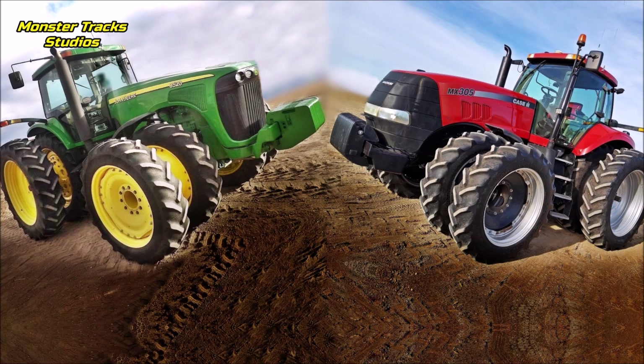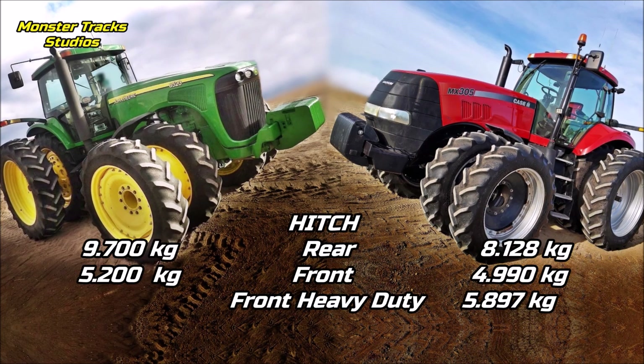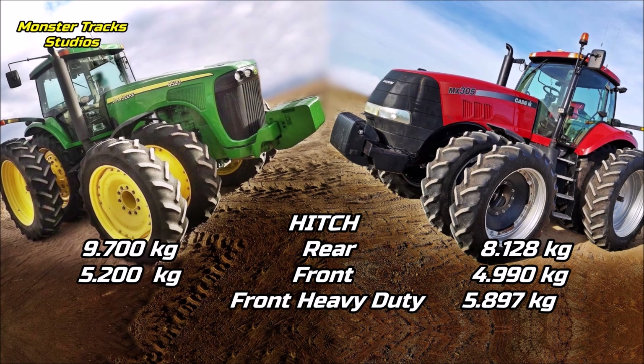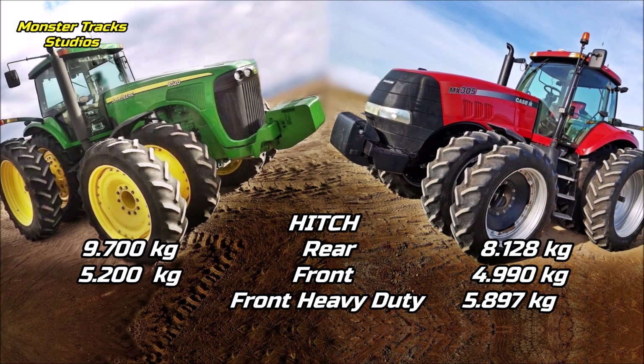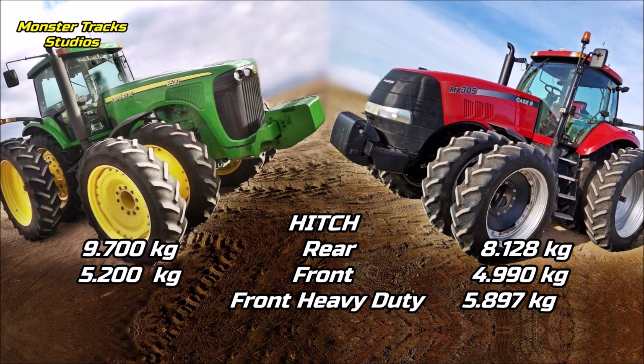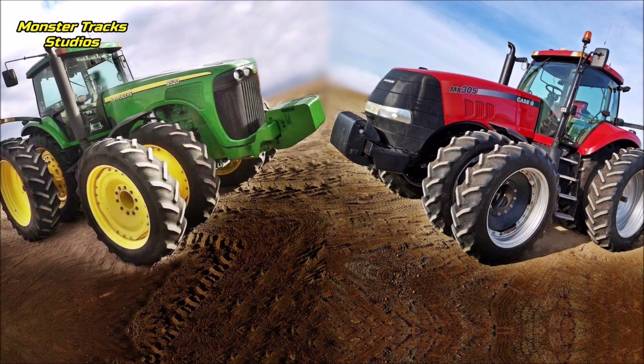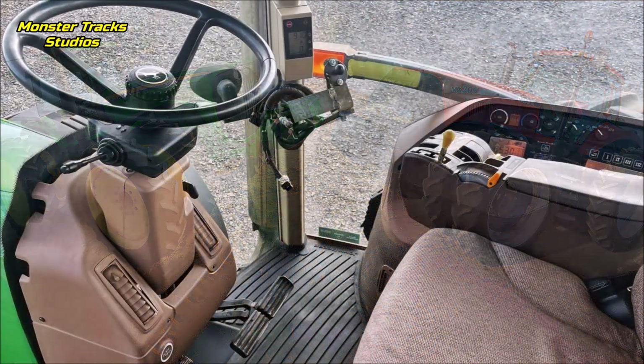The rear lift hitch of the Deere is 9,700 kilograms with the front touching 5,200 kilograms max. The Magnum's rear hitch is lower at 8,128 kilograms and front is also lower at 4,990 kilograms, but it can be higher than Deere's at 5,897 kilograms with heavy duty. Deere's front heavy duty is not mentioned, so Deere is the king of overall lift capacity.